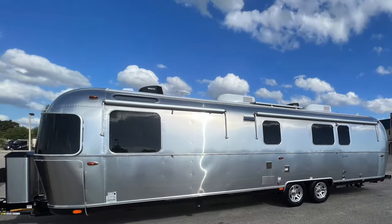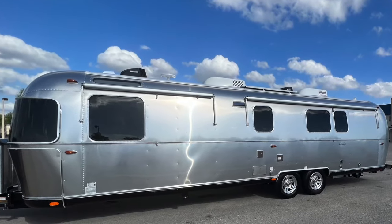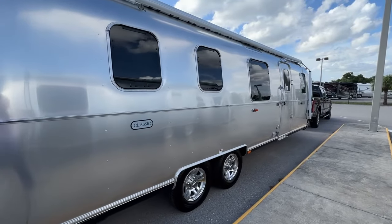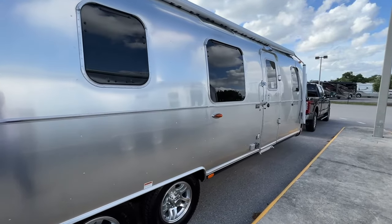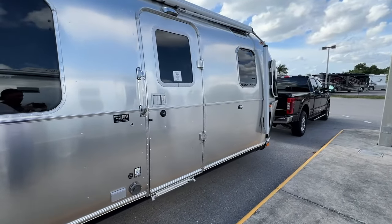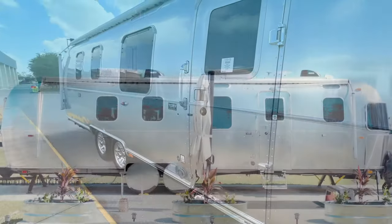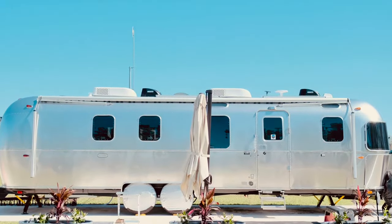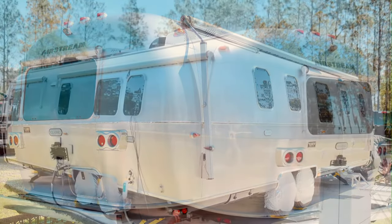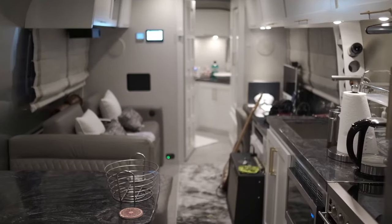Airstream travel trailers are a classic American icon designed for camping and outdoor adventures of all types. They're constructed from a lightweight aluminum that makes them highly durable and resistant to weather and wear. These travel trailers are also highly customizable with a wide range of interior amenities available. Some of the features commonly found in Airstreams include roomy sleeping quarters, full kitchen areas with cooking appliances, built-in storage spaces, and integrated plumbing systems for added convenience.